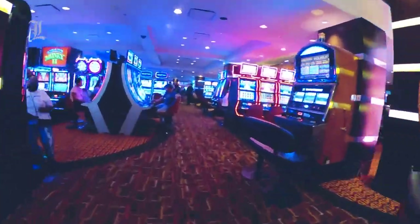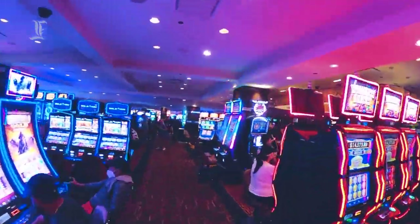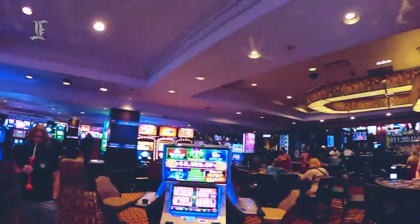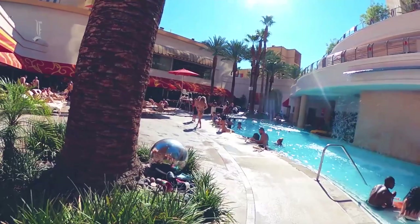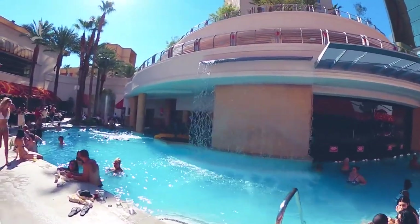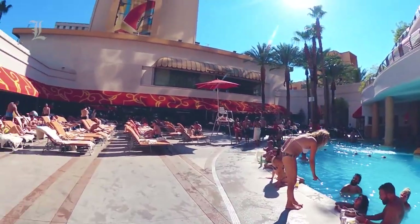If guests can make it past the smoke-choked lobby, they'll find a modern 45,000-square-foot casino, an array of bars and restaurants, and some pretty awesome pools. Guests here run the gamut from retiree slot worshippers to young bachelor parties to vacationing families.